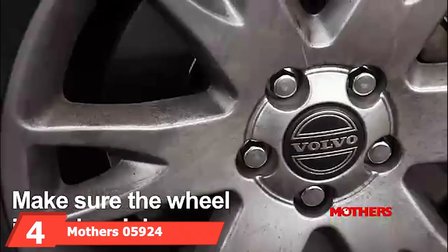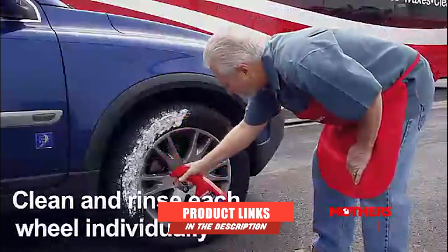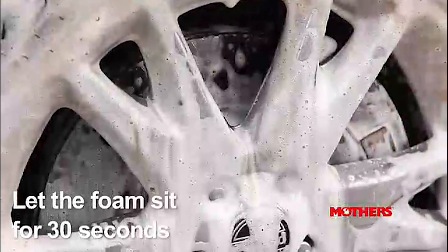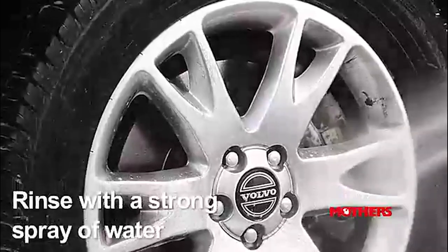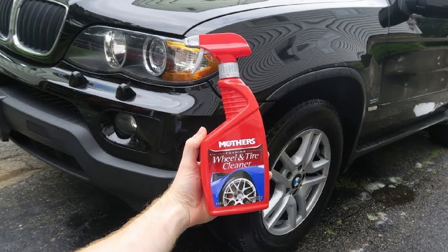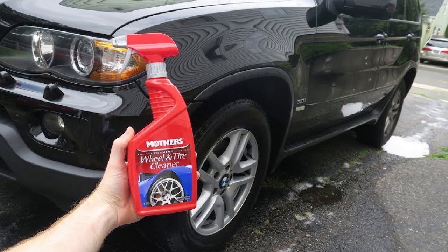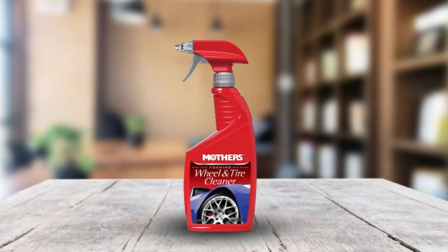Next at number 4, we have Mother's 5924 Foaming Wheel and Tire Cleaner. It creates a lasting, non-acidic foam that works quickly to dissolve all kinds of dirt, debris, and stains on your car's wheels and tires. This product is specially formulated to be safe on a range of surfaces, including clear coating, painted, color-coded, chrome, steel, and more. It's also offered at a very affordable price point. This formula works so you don't have to scrub and risk leaving behind unsightly swirls on your rims, though really stubborn spots may require a little elbow grease.